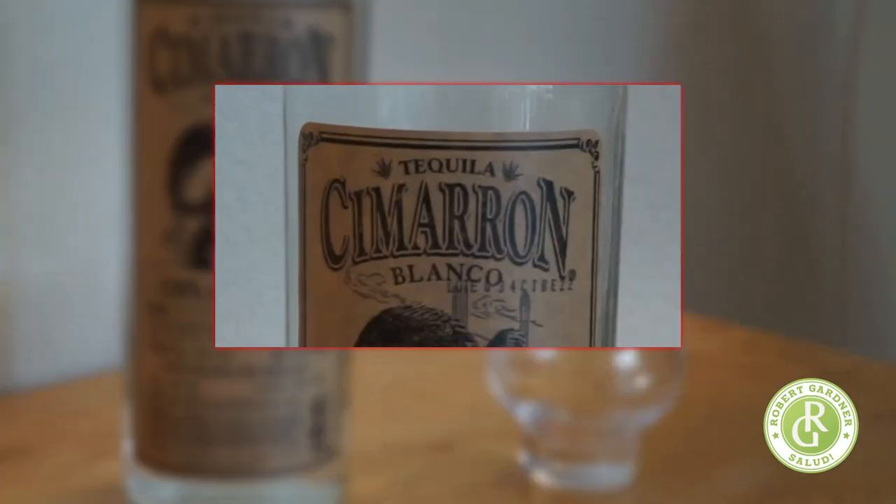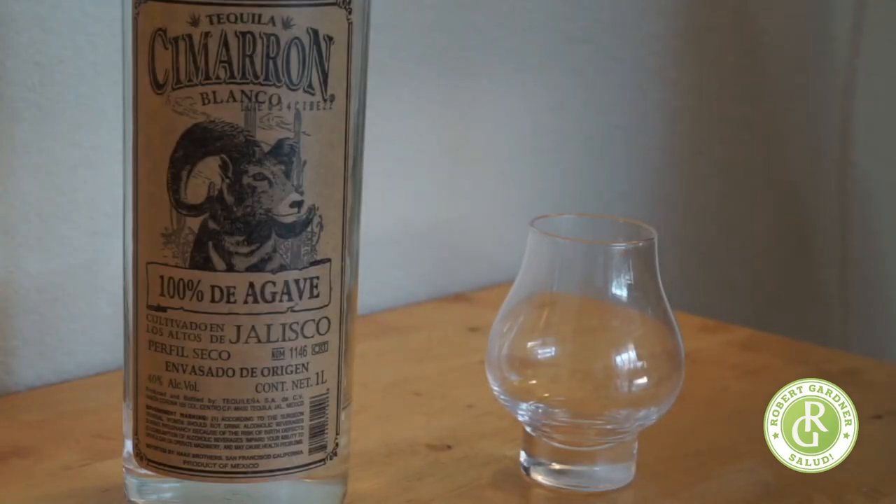I just thought about this — there is a double R, but I don't see that little mark above it. So does it mean I say Cimarron? Do I roll my R's or not? I don't know.